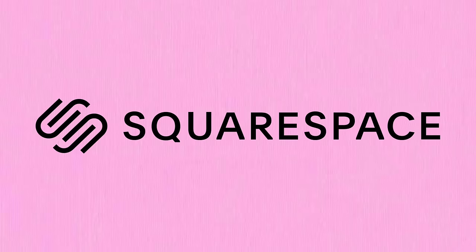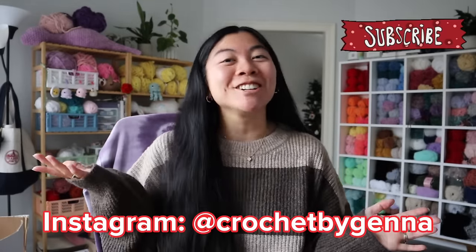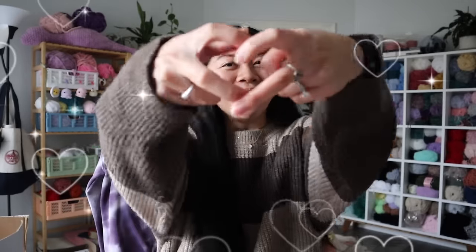This video is sponsored by Squarespace. Hi friends, welcome to my channel. If you're new here, hi, I'm Jenna. I love to crochet plushies. And if you're a returning subscriber, welcome back.